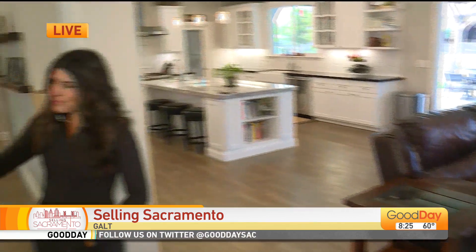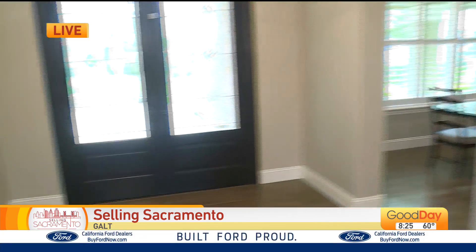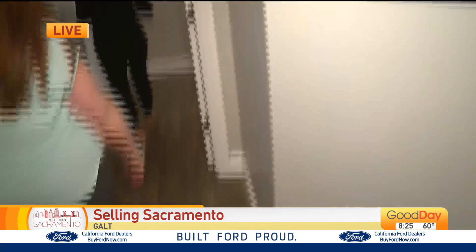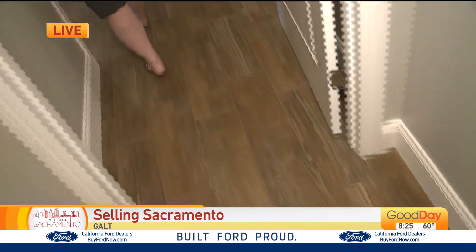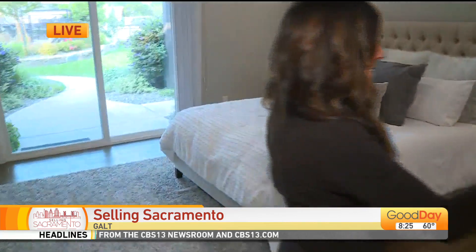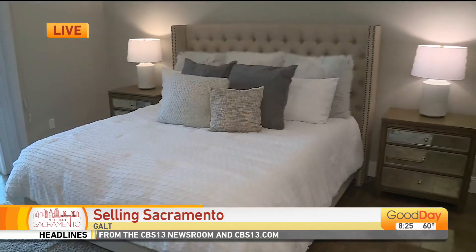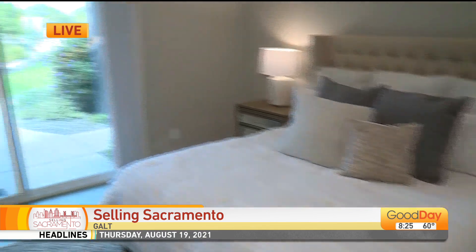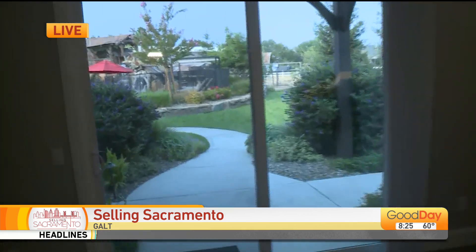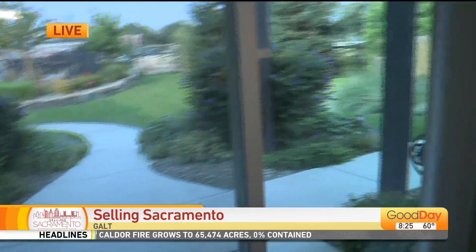From the family room you can see the gorgeous backyard, and you can also see that gorgeous backyard from your master bedroom. And what's even awesome from the master bedroom is just off to the right — right here is a gorgeous secluded spa area, so you can enjoy your little hot tub right before you come in and go to bed. There's a separate little hot tub area.